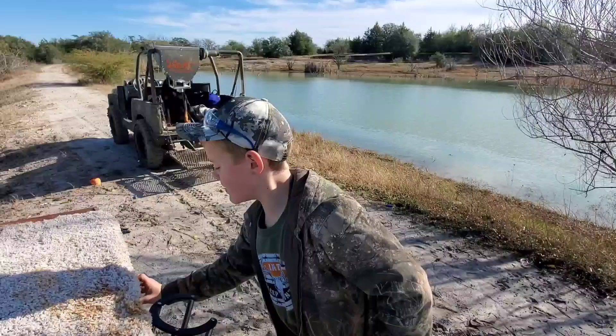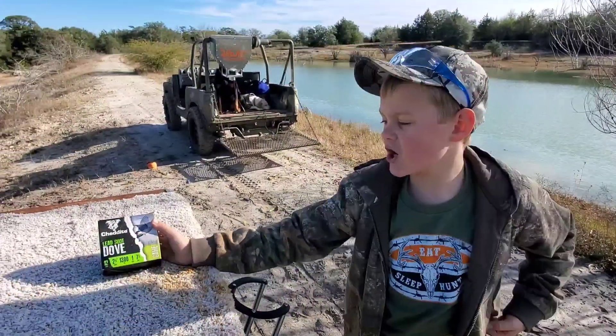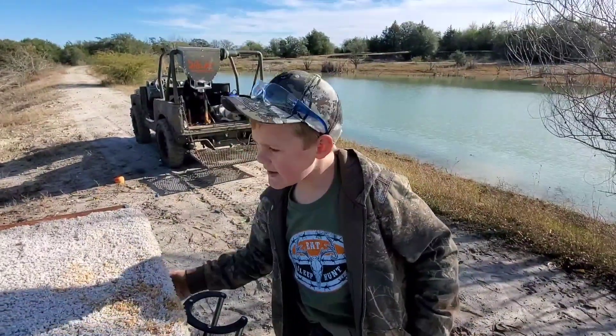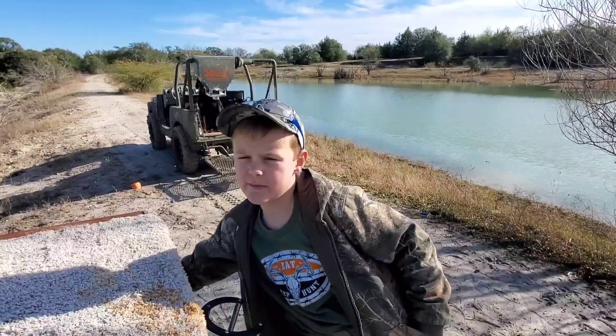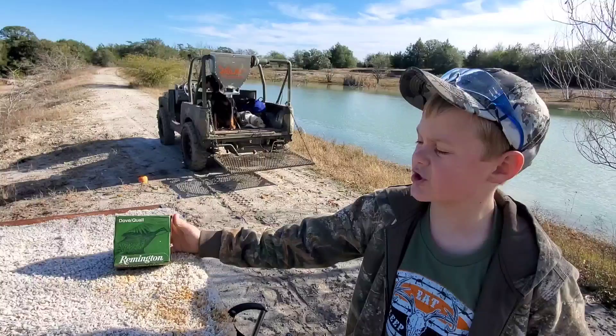We were shooting dove shot. I think we did try some of our Remington's — Remington dove trail shot.